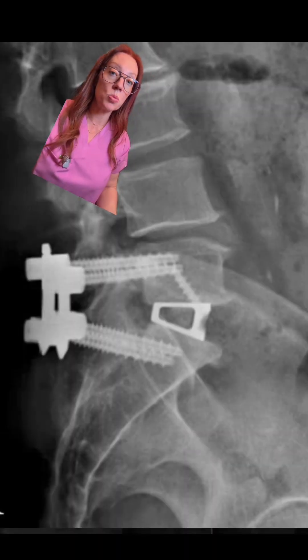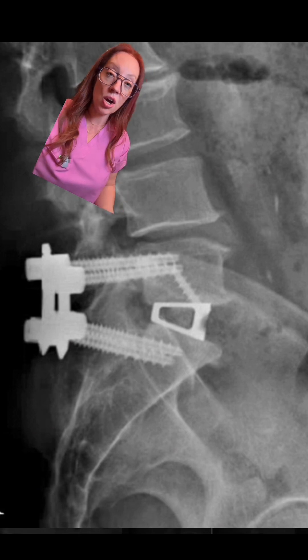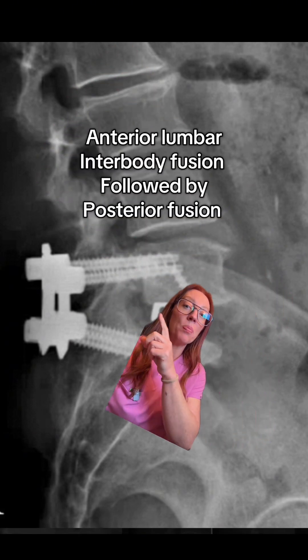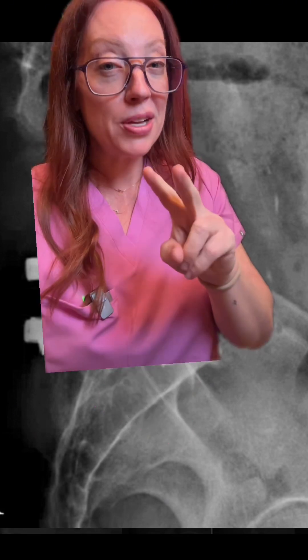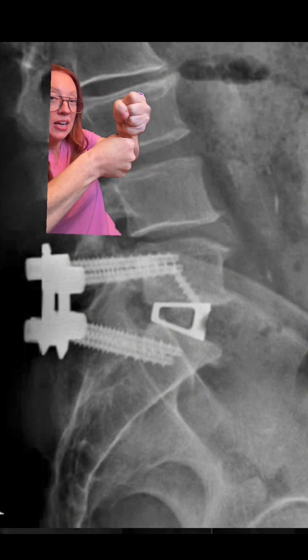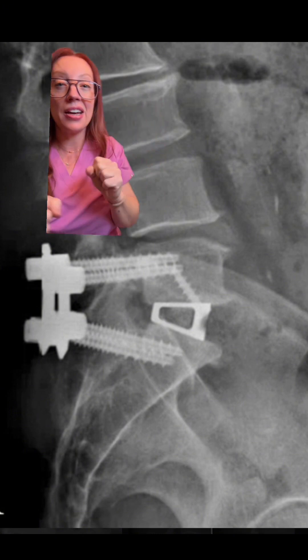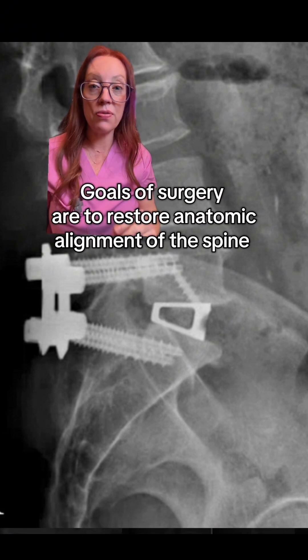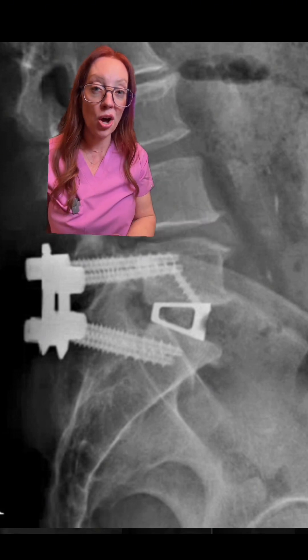Surgery for a spondylolisthesis, particularly when associated with pars fractures in a young patient, is typically done by an anterior and posterior approach — that means two surgeries. To best anatomically correct the spine, pull it into correct positioning, and get it aligned is, in my opinion, the best surgery for this type of problem in a young patient.